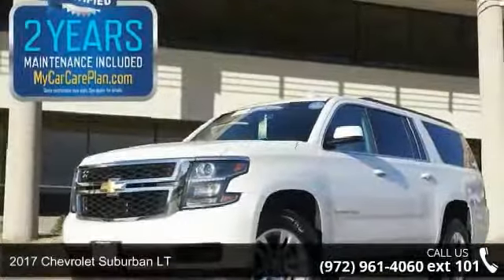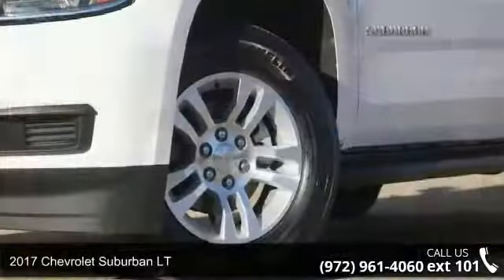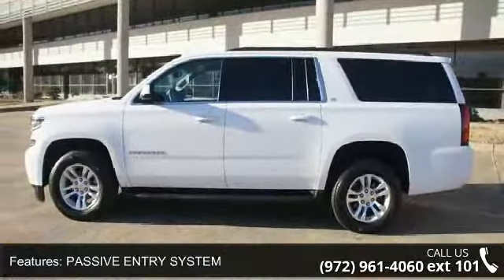Step into the 2017 Chevrolet Suburban Lieutenant. If you are looking for a first-rate auto, this one could be yours today. This vehicle comes with a reliable 8-cylinder engine connected to a smooth-shifting automatic transmission.